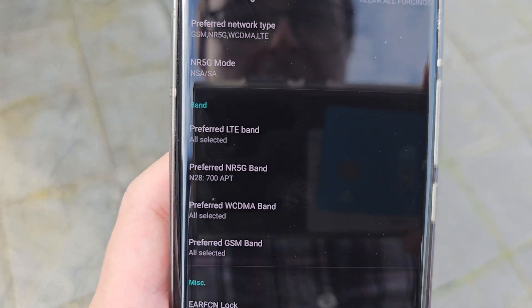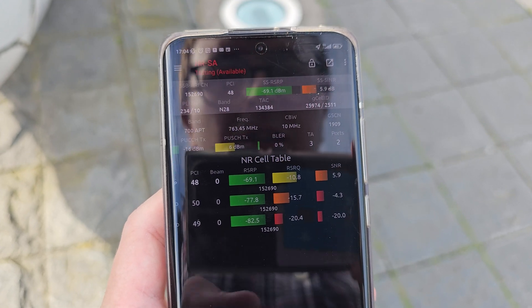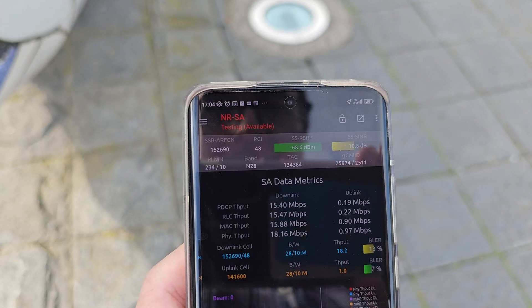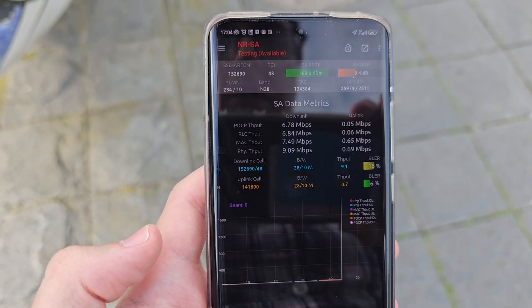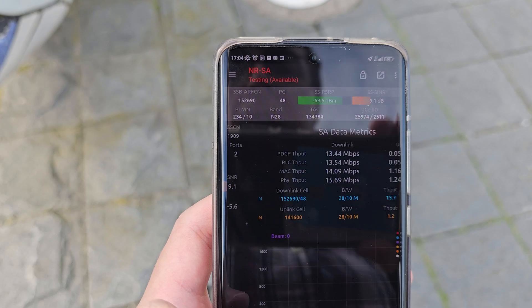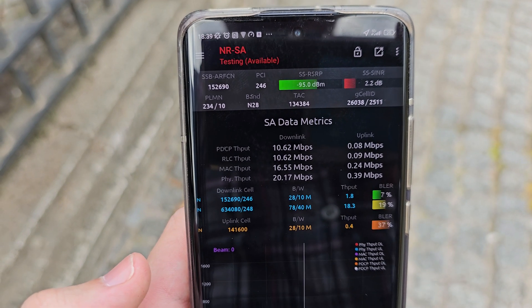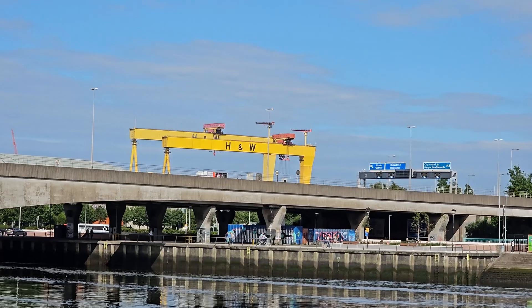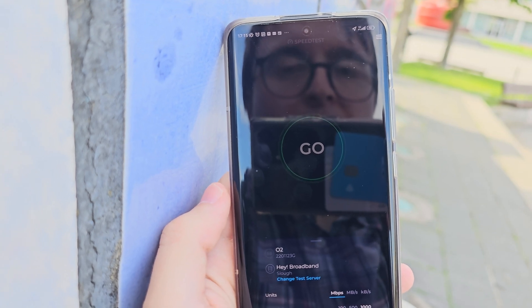The site also has N28 standalone, so selecting just N28 gives us standalone 5G on that band as well. We're getting lower numbers because it's 10MHz versus 40MHz on N78. Spectrum-wise, the 700MHz footprint will likely be a lot larger. Curiously, while my device supports NR carrier aggregation between 5G on band 28 and 78, I've only very rarely seen it on O2's standalone 5G deployment, both here in Belfast and in other places.